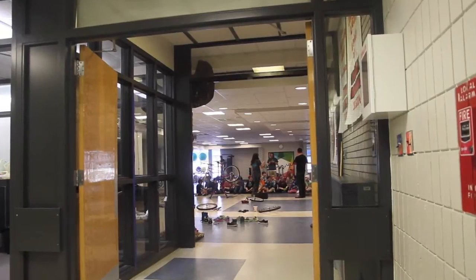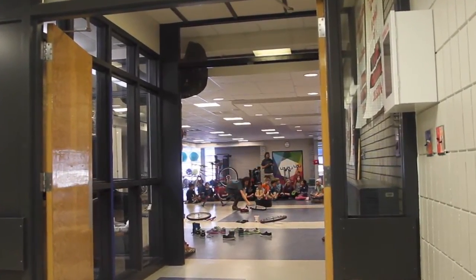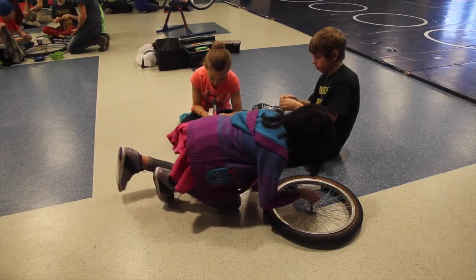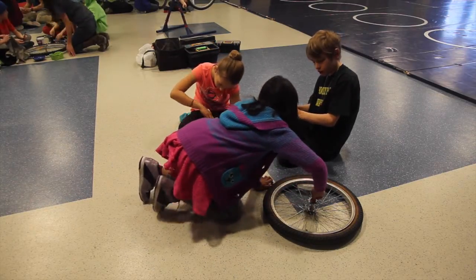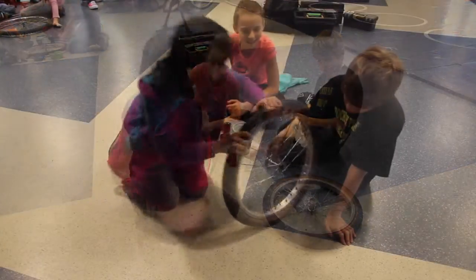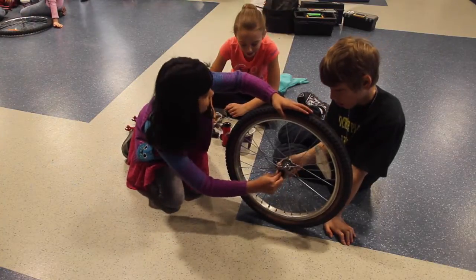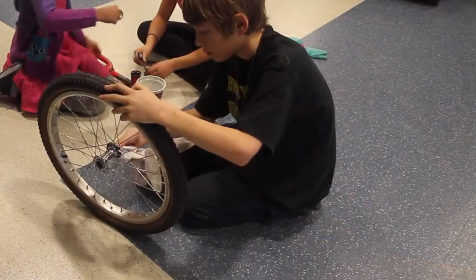They are getting the skills from experts so that they can actually modify a bike. Right now they're learning to pull the hubs out of wheels. So they're going to be bike mechanics, or greasers as the experts call them. That's only going to help them be even more confident — like, I know what I can do now.